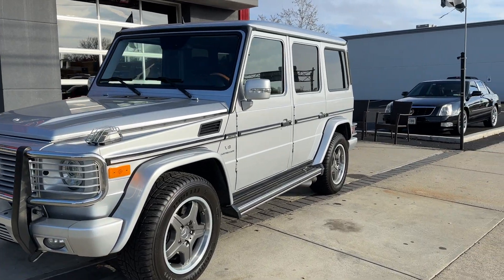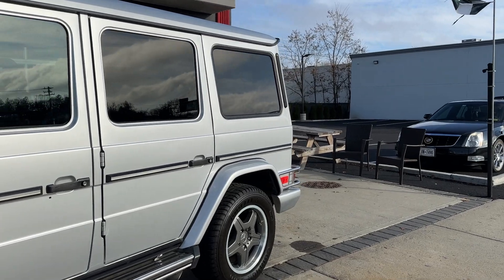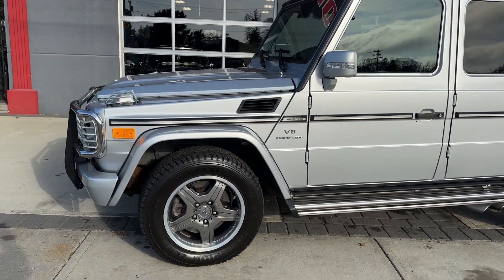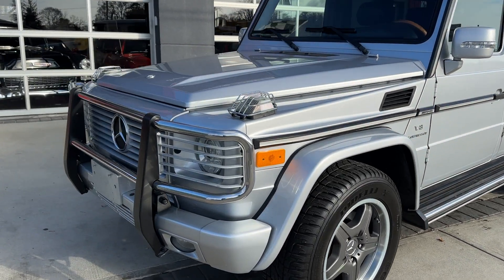Just came in today, we got a really nice, probably one of the nicest 2008 G55s I have seen. It's a 2008, it's like a brand new truck.